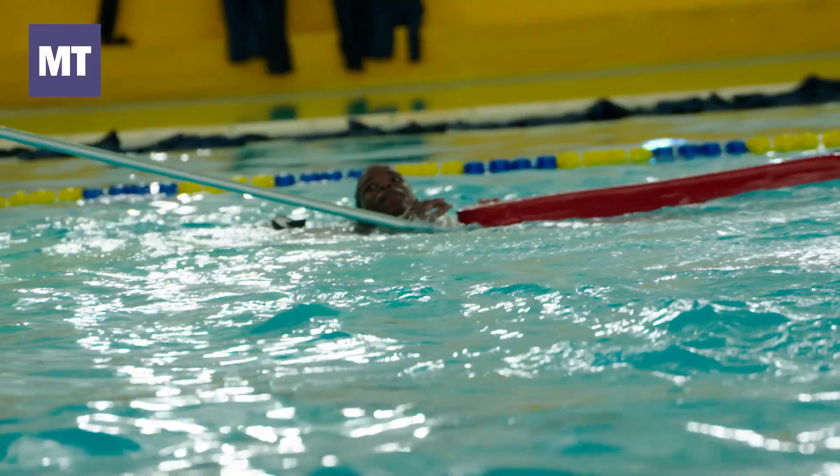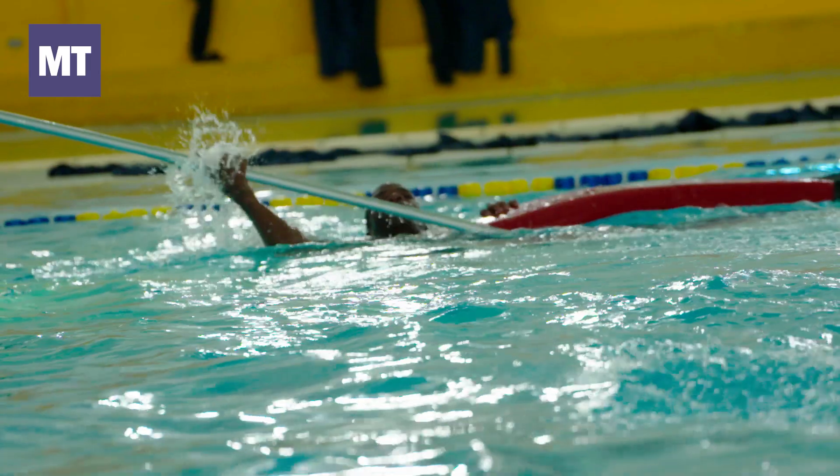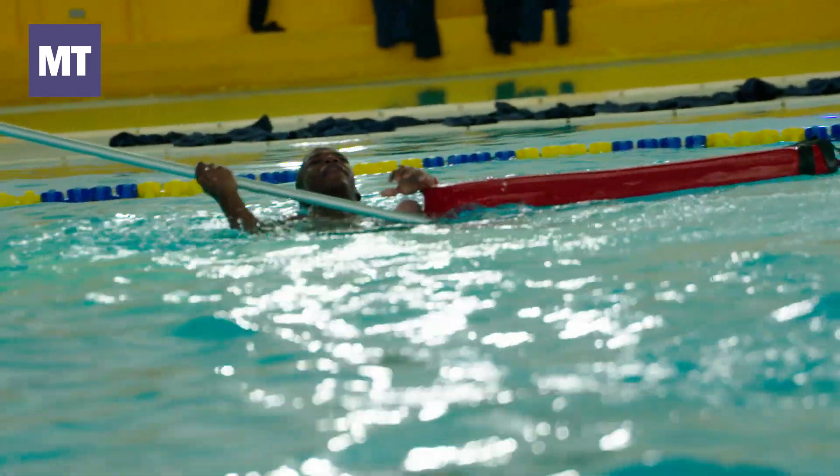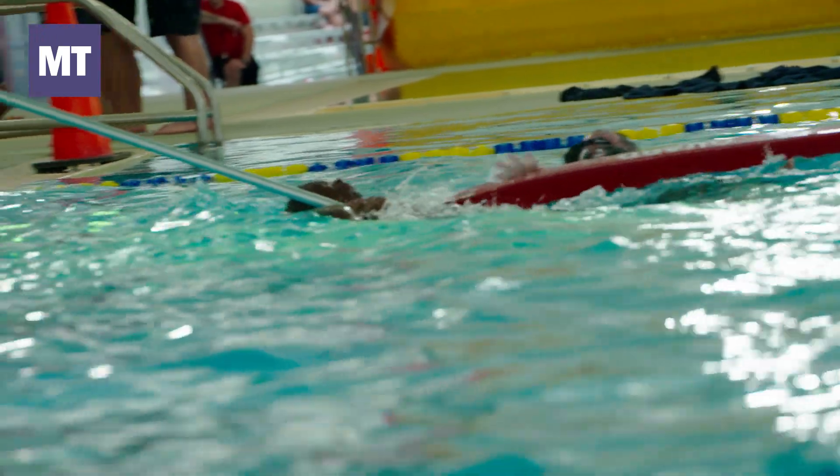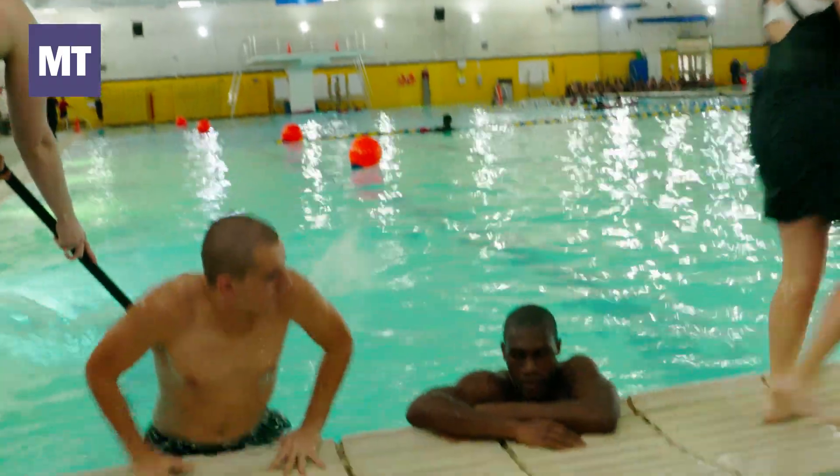The best thing that you can do for yourself is to get in the water and get comfortable there. We do give lessons here, but it's going to be a lot easier for you, if you don't know how to swim, to catch on and learn faster if you're comfortable in the water.